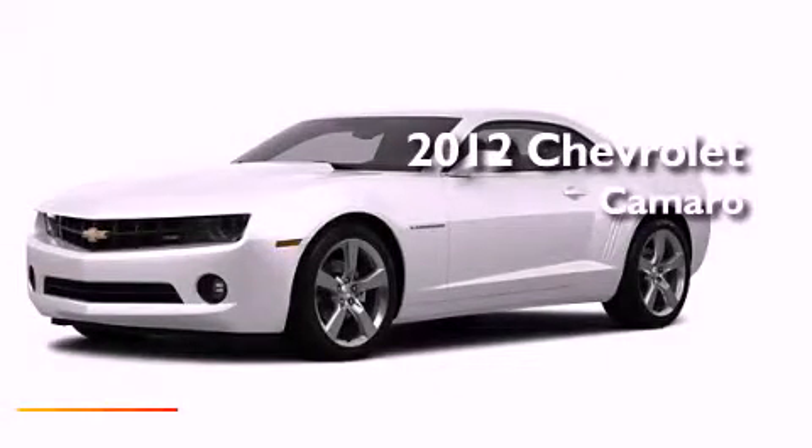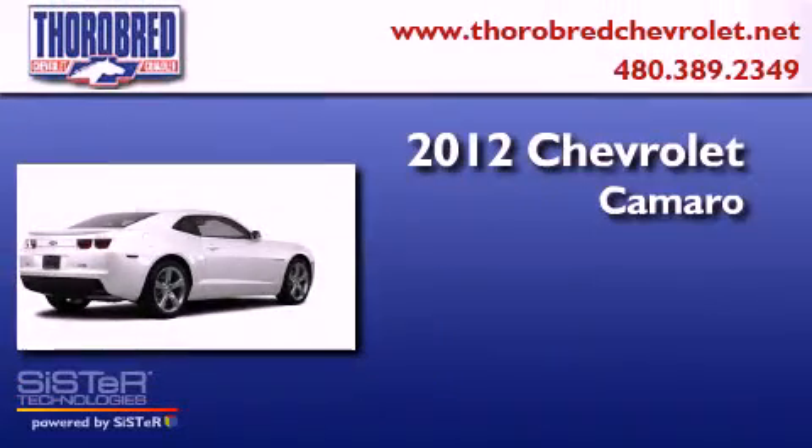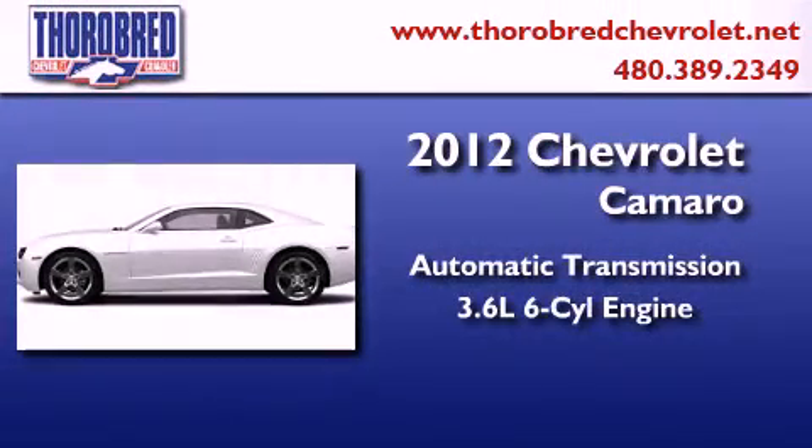This is a brand-new 2012 Chevrolet Camaro. This car has an automatic transmission and a six-cylinder engine.